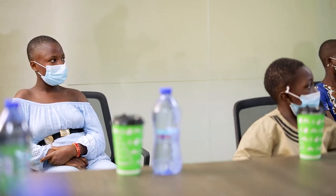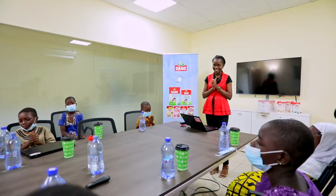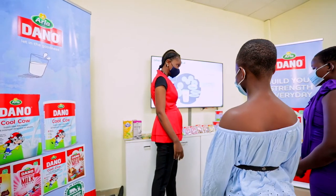We know that kids like you, if they eat well, they can become smarter, they can become stronger, and they can have a much better life — a healthier life. That's why we want you to know what is good nutrition.